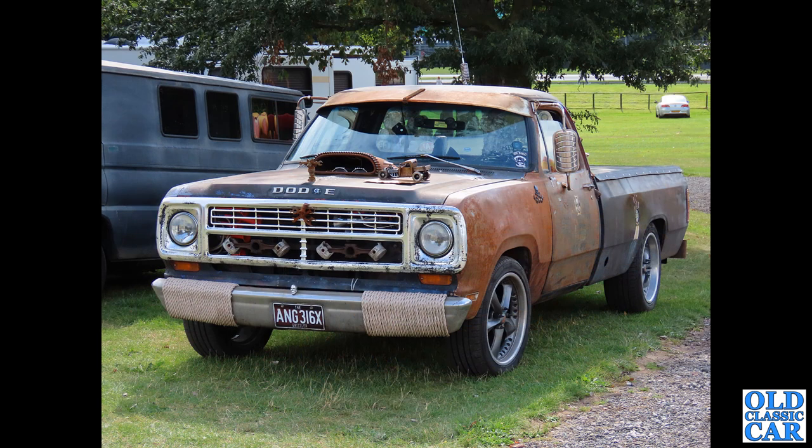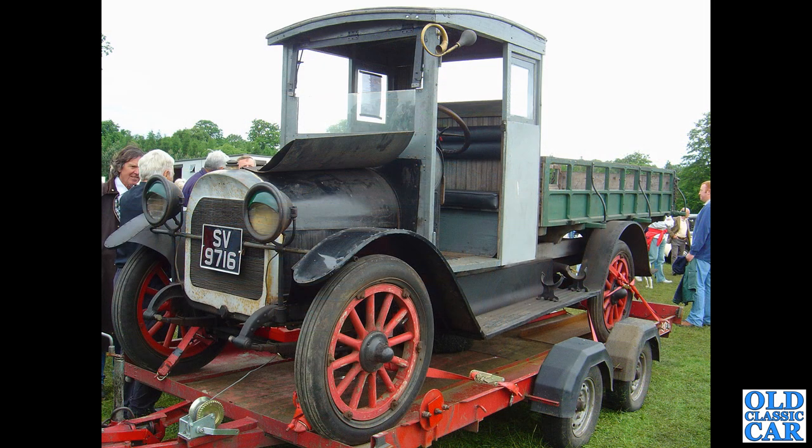AMG 316X is another Dodge — not quite sure of the year of this one, maybe early 1970s something like that. Really interesting — not quite sure what's going on there. You've got a big opening in the bonnet so I'm guessing there's a much modified engine under there. We've got a little model hot rod as well.